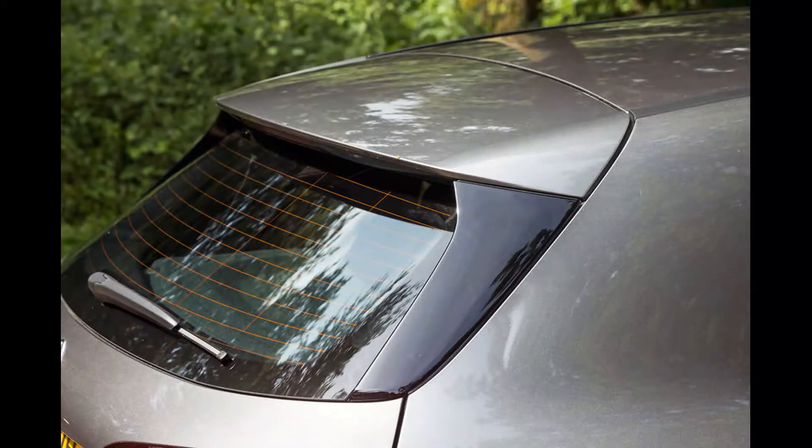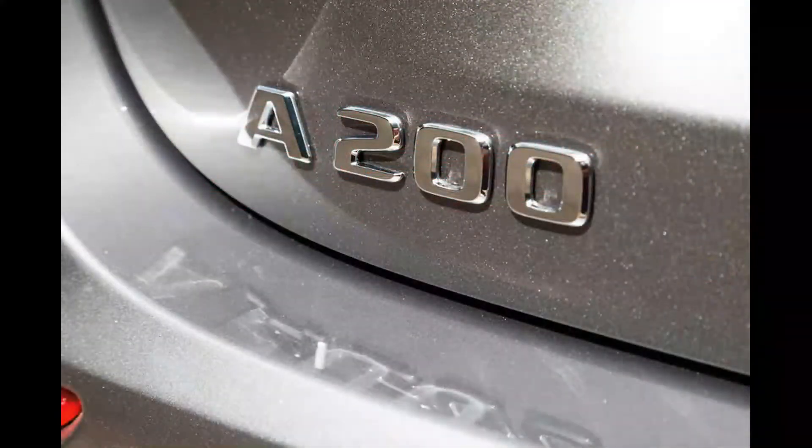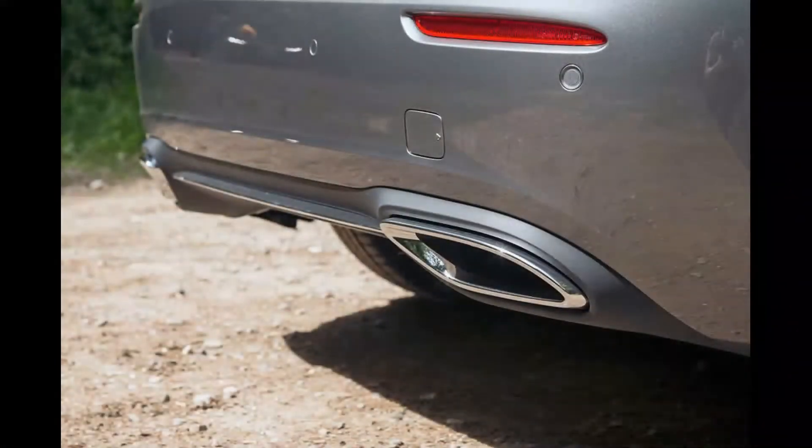A more conventional design means better proportions and the potential for more visual appeal. If the A-Class's maturity as a product were to be measured by how much less awkward looking it has become generation by generation, few would disagree that it is now a fully mature prospect and as desirable a hatchback as you're likely to find.